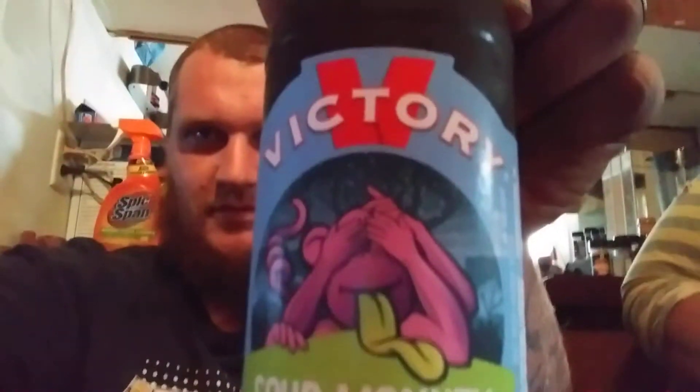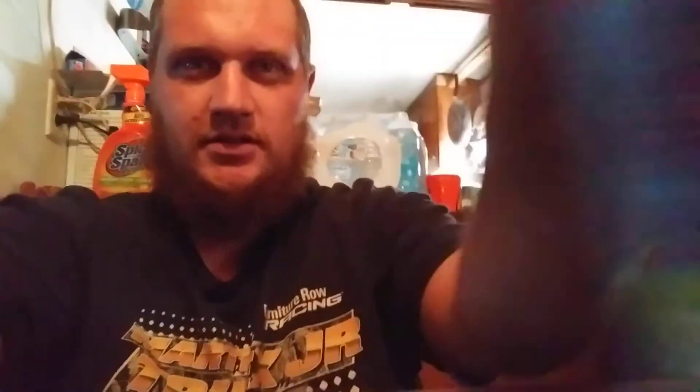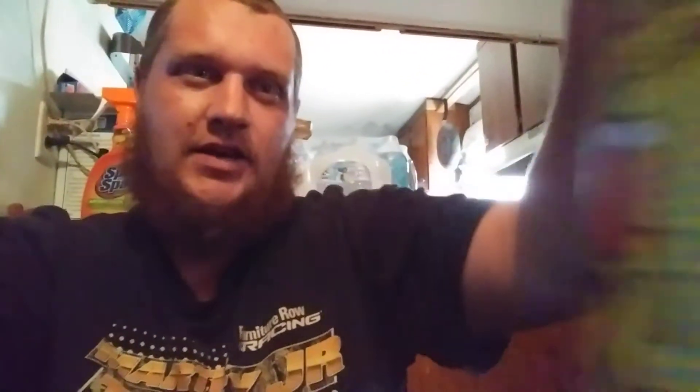Bold Rock Pineapple. Victory Sour Monkey. Eagle Banana Bread Beer. Sweet Water Going Coastal IPA with Pineapple. And Strawberry Lager. And Courtney is going to be taste testing them with me, and apparently Daisy is too. So we're going to crack open a cold one.